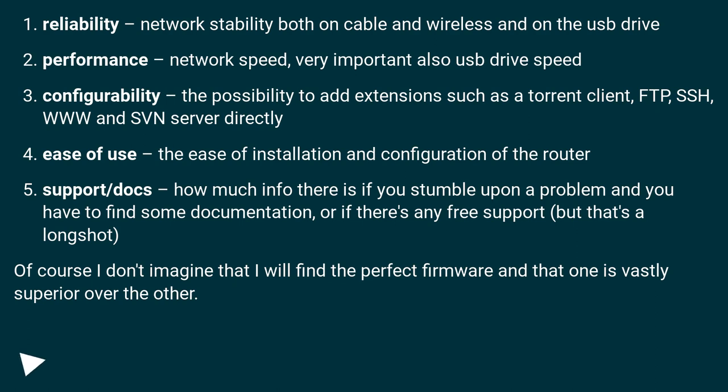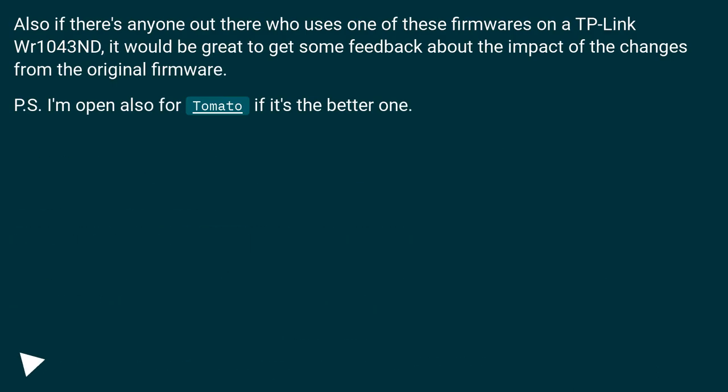Of course I don't imagine that I will find the perfect firmware and that one is vastly superior over the other. Also if there's anyone who uses one of these firmwares on a TP-Link WR1043ND, it would be great to get feedback about the impact of changes from the original firmware. I'm also open to Tomato if it's the better one.